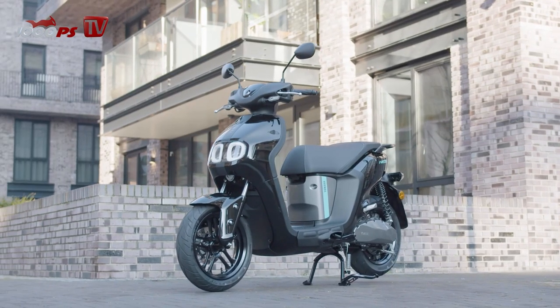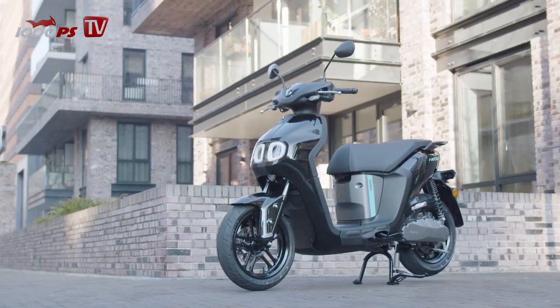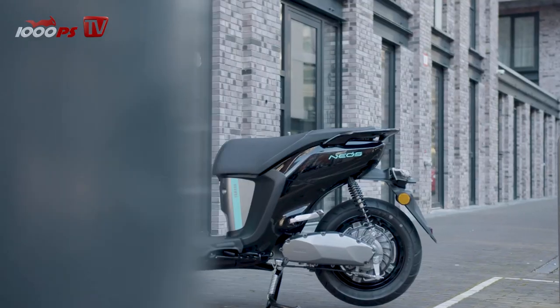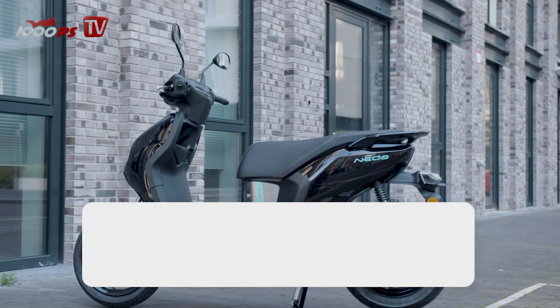In fact, the Japanese have been developing electric vehicles for 30 years, some of which have already been offered on the Asian market. But now they want to take off in Europe. Is the new Neos a successful start?